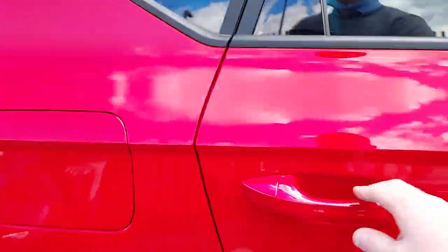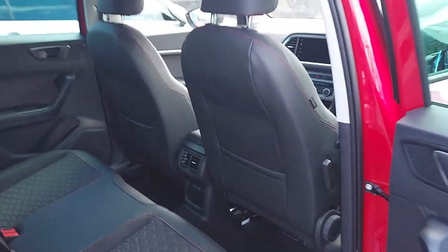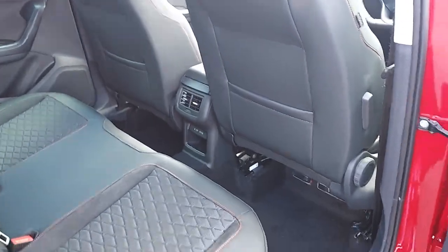Now into the interior of the car. In the back here we also have two USB-C ports.